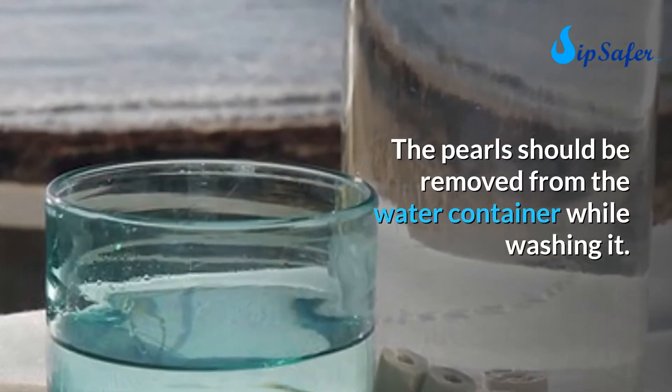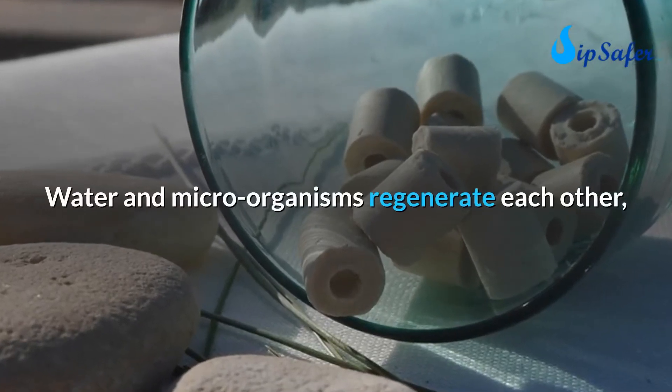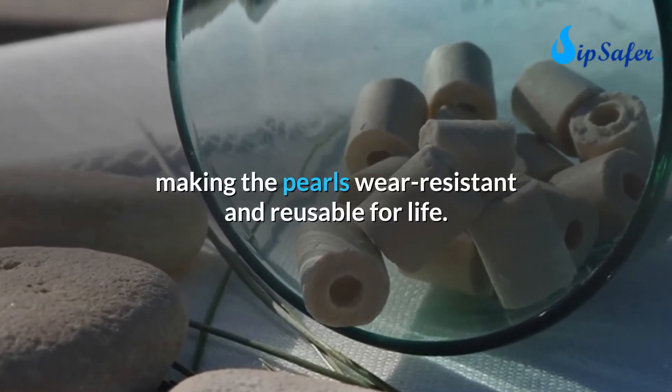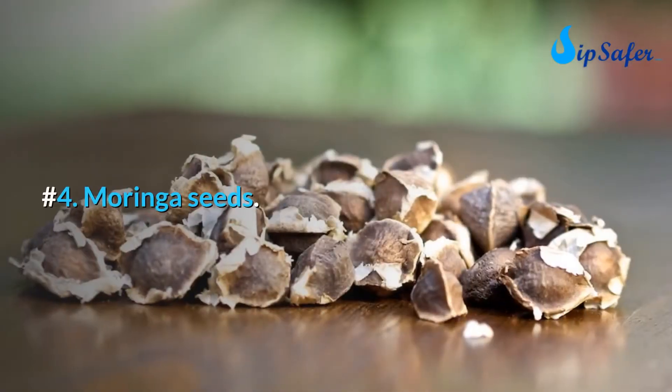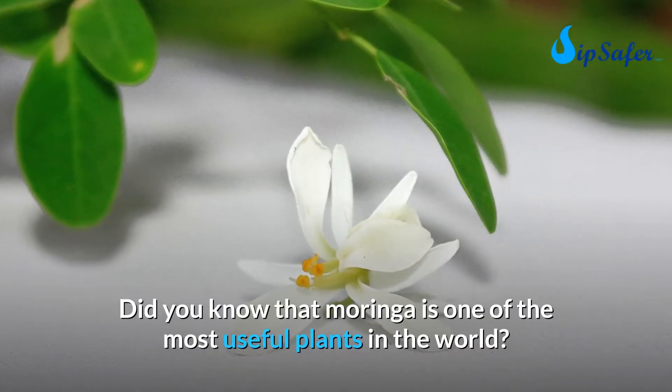The beads are maintenance-free and do not need to be recharged. The pearls should be removed from the water container while washing it. Water and microorganisms regenerate each other, making the pearls wear-resistant and reusable for life. Number four: moringa seeds. Did you know that moringa is one of the most useful plants in the world?